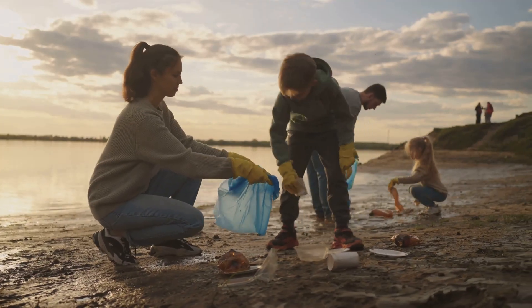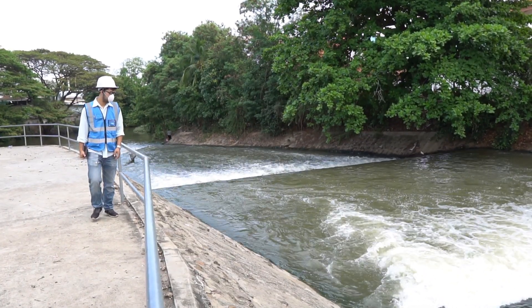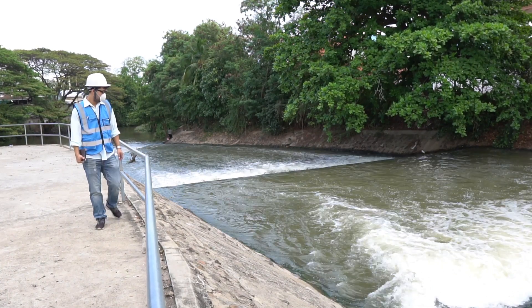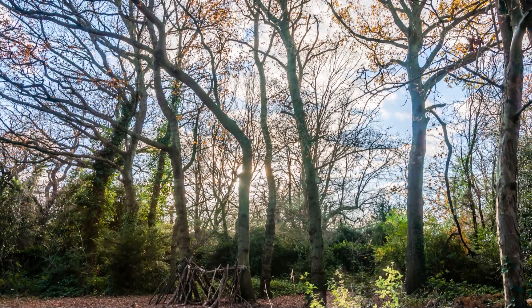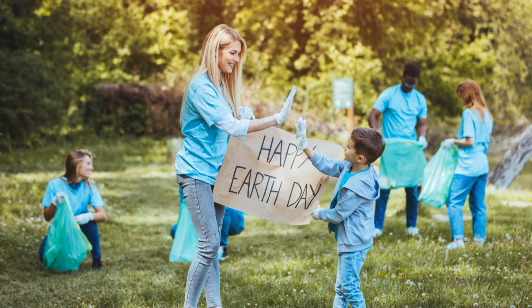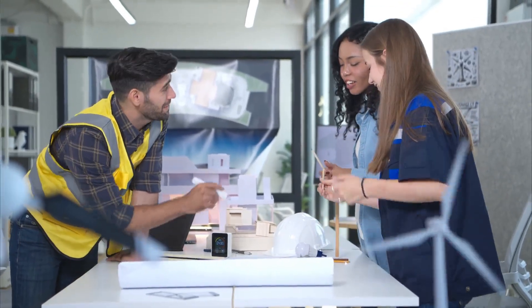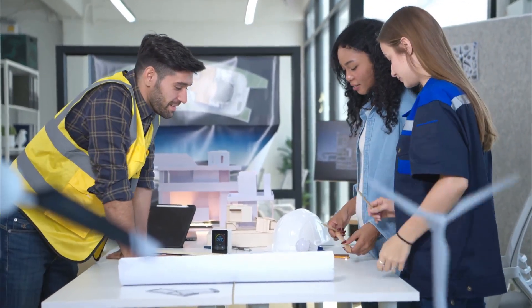Just as the engineers and workers of the past labored tirelessly to protect their land from the encroaching waters, so too must we embrace the responsibility to safeguard our planet for generations to come. The Wudegemal's legacy is a call to action, an invitation to embrace the spirit of innovation and collaboration that led to its creation.